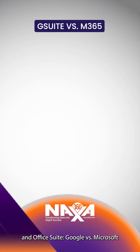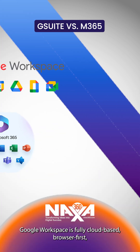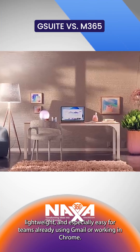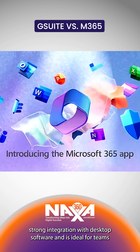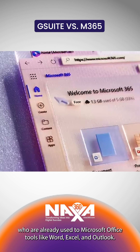Choosing the right email and office suite: Google versus Microsoft. Google Workspace is fully cloud-based, browser-first, lightweight, and especially easy for teams already using Gmail or working in Chrome. Microsoft 365, on the other hand, has strong integration with desktop software and is ideal for teams already used to Microsoft Office tools like Word, Excel, and Outlook.